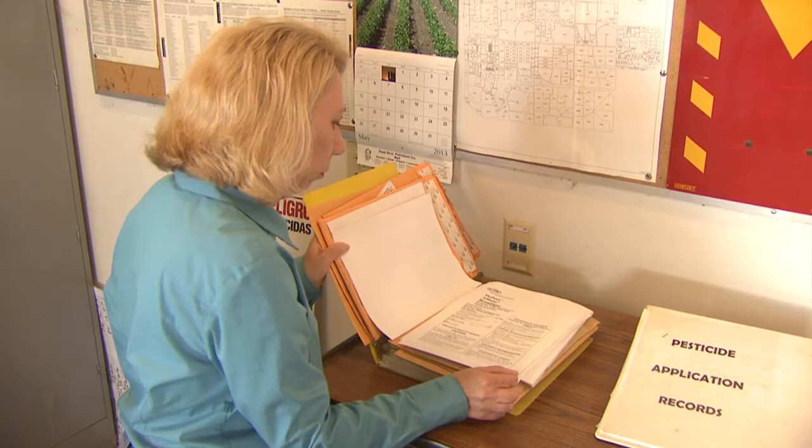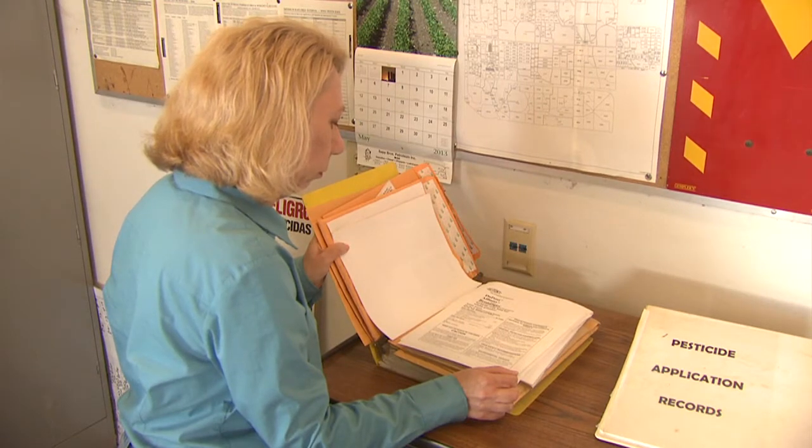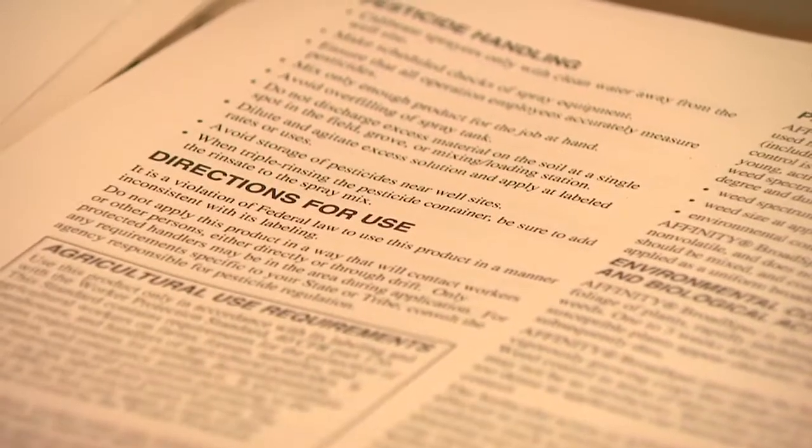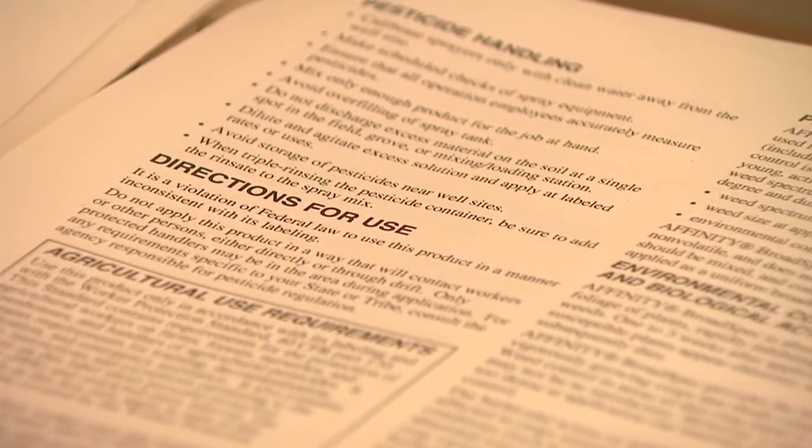In my case, I need to provide a workplace where people are safe from excessive pesticide exposure. WPS includes providing information about pesticide exposure, protecting against exposure, and ways to reduce exposure.